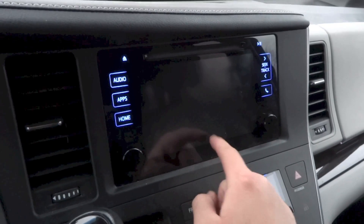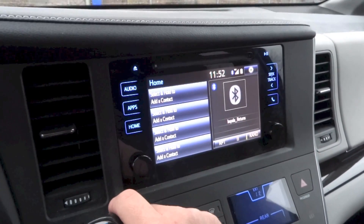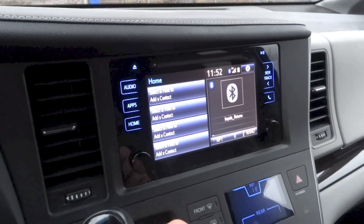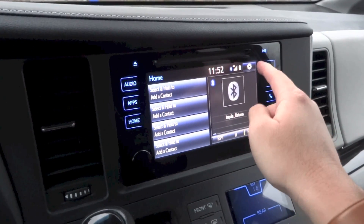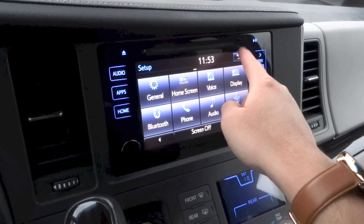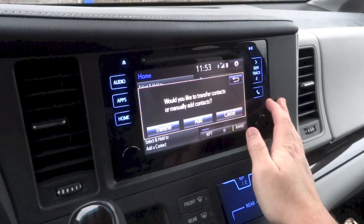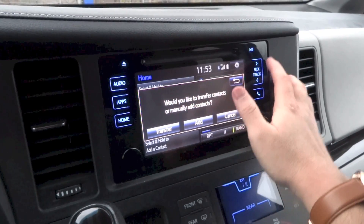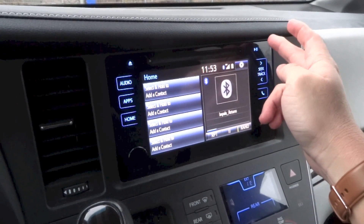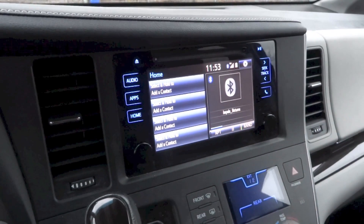Home goes back to the home menu, context to the left, audio menu to the right, and from the home menu you can also access the setup menu. Controls include volume and power, tuning knob, Bluetooth telephone menu, seek/track, play/pause, CD player, and eject button for the CD player.